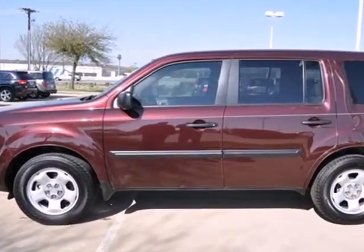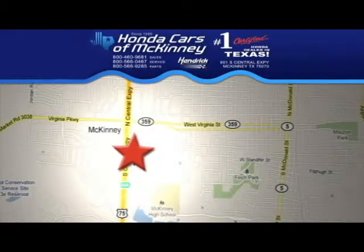Come on in today and take it for a test drive. Stop in today — we're conveniently located on Highway 75 northbound, exit 40A in McKinney.